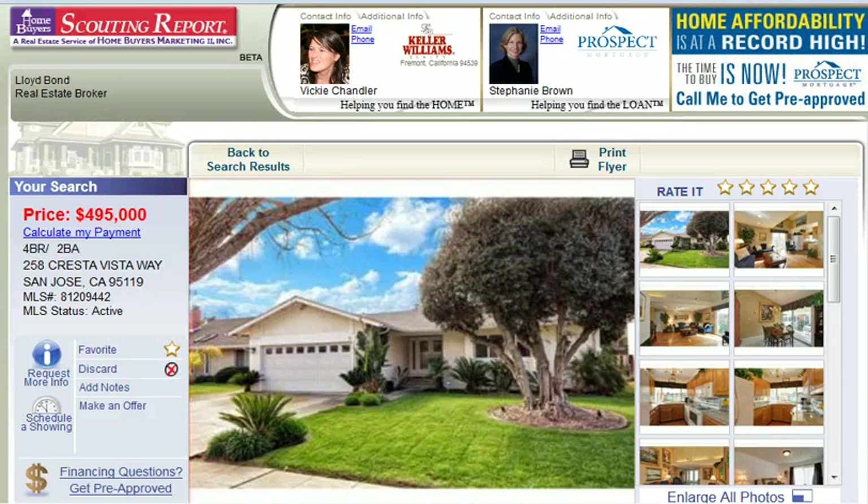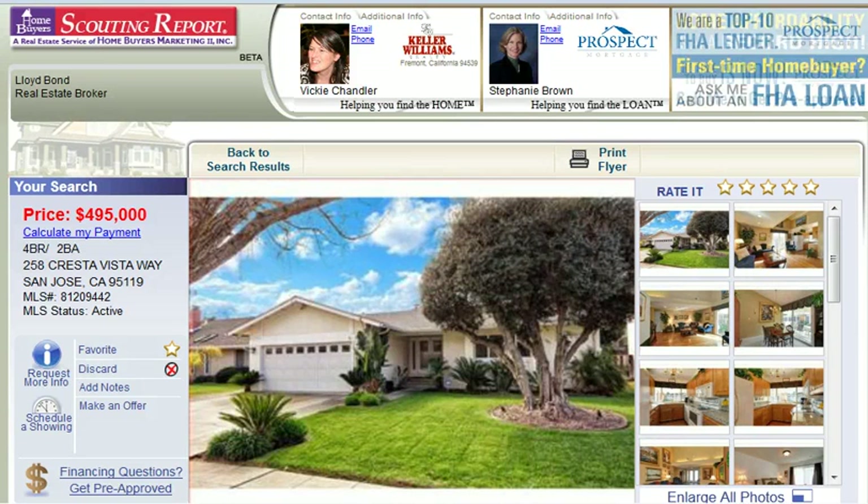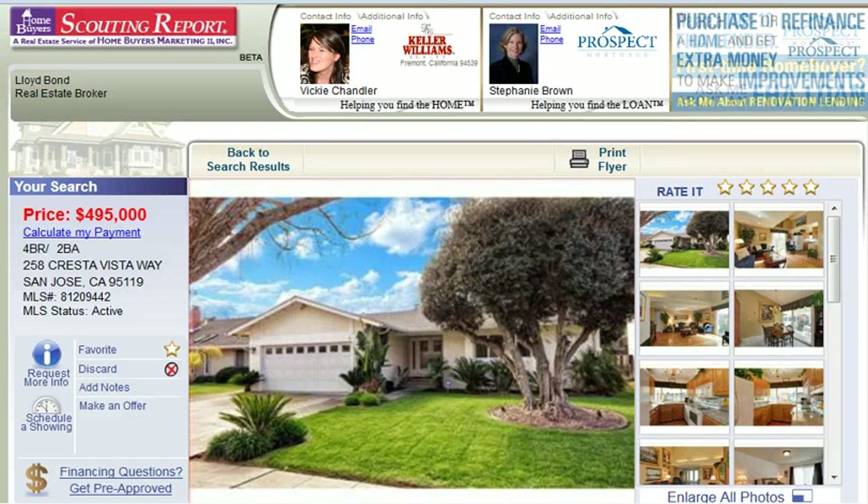Hello, my name is Vicki Chandler with Keller Williams Realty. Today I wanted to introduce you to a very nice four-bedroom, two-bath home in the Santa Teresa area of San Jose. It's at 258 Cresta Vista Way and the zip code there is 95119.